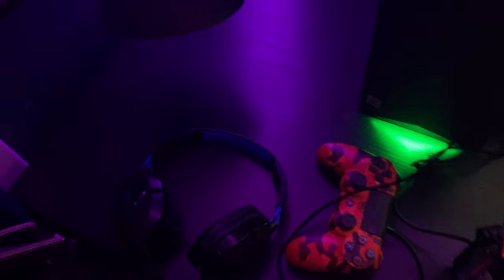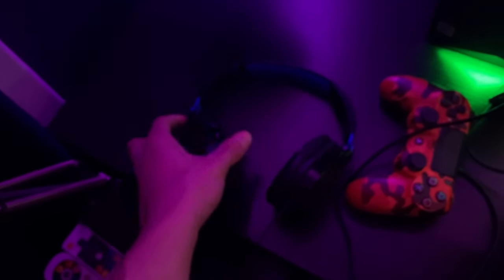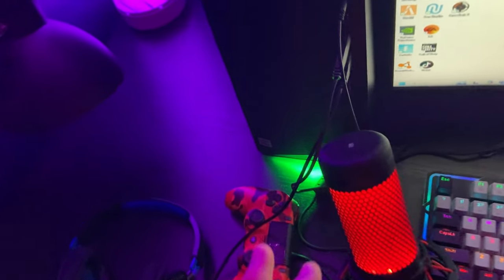We got my PS4 controller because I like to play around the forest. And then we got my headphones — these are old, I need new ones. So if you guys get me monetized I'll be able to buy better things. But we'll save the best for last. We also got my LED light pole.